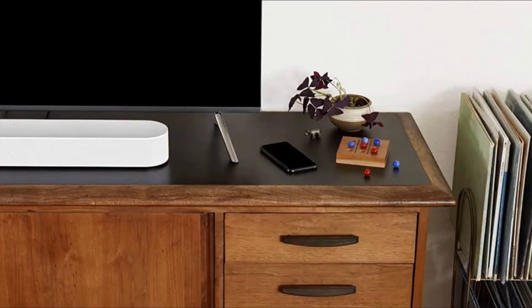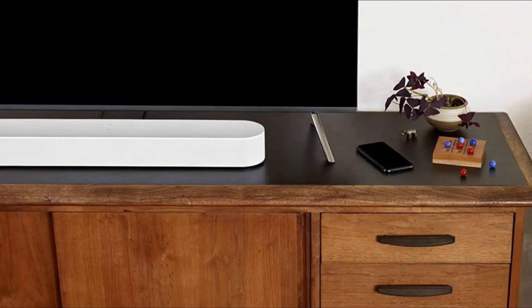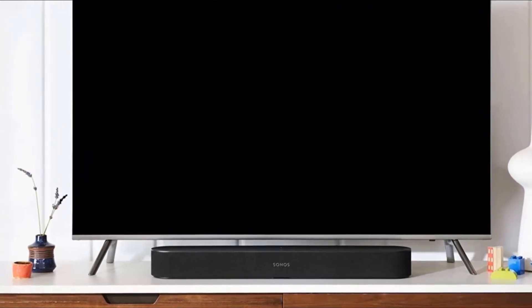You'll like the intuitive controls, including Alexa and Google Assistant built-in voice control and simplified setup and remote control over HDMI-compatible TV. It's not true surround sound; however, for the price, it's hard to beat if you want to buy a standalone soundbar.